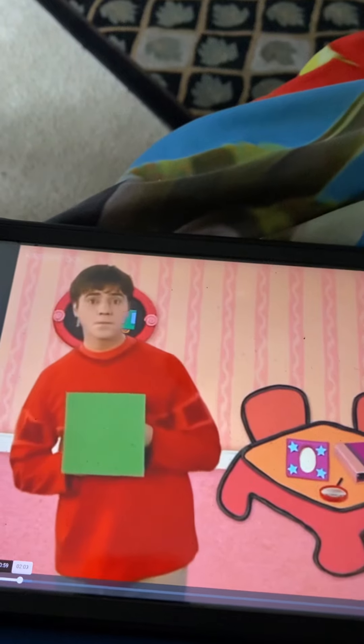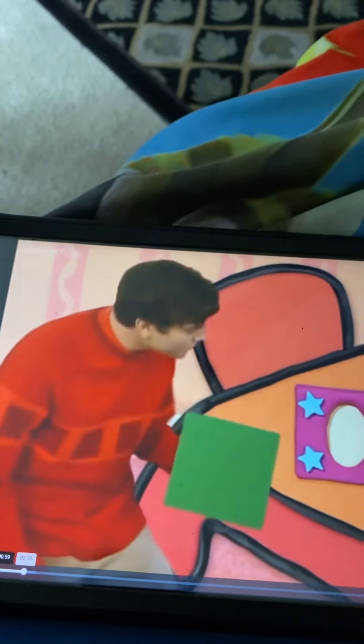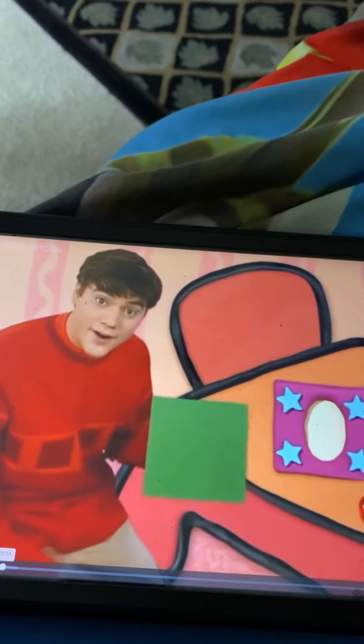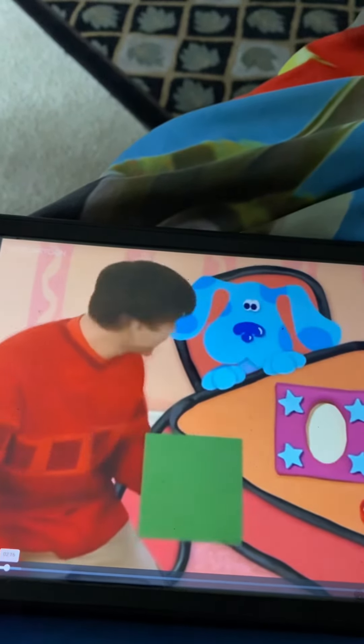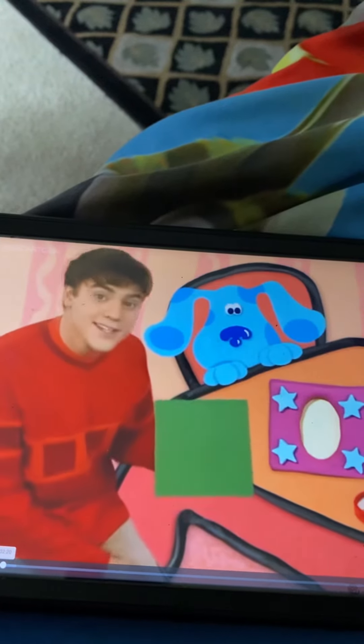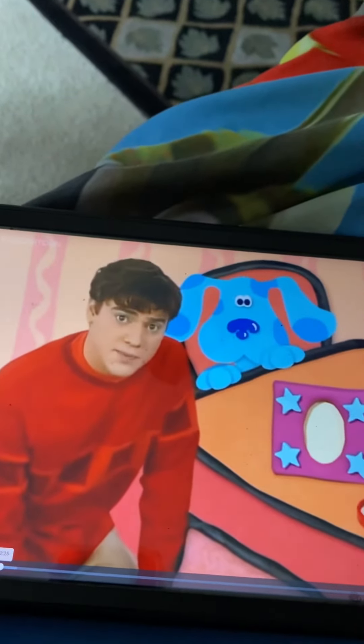A square — I see it! This picture frame is shaped like a square. Way to go, Blue! Look, we found some squares. Now the living room is a great place to play shape searchers.